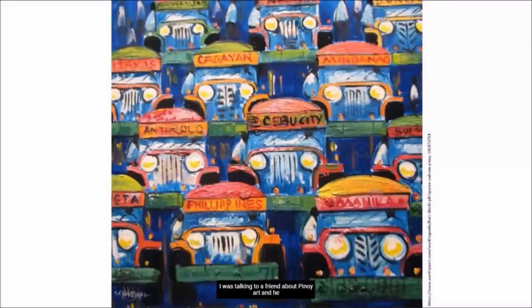I was talking to a friend about Pinoy art, and he mentioned how local paintings tend to be too tight — every square inch has to be filled to the brim. It took me a few seconds to rewind all the paintings I could think of before I said, that's right, I never realized that.